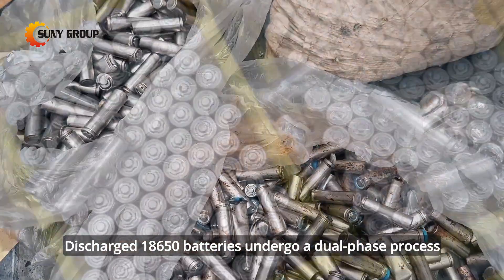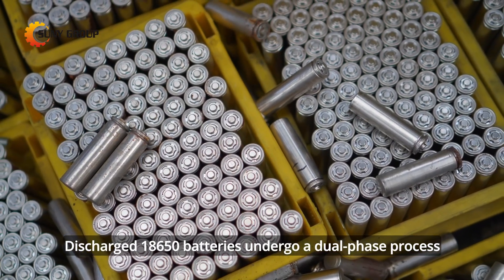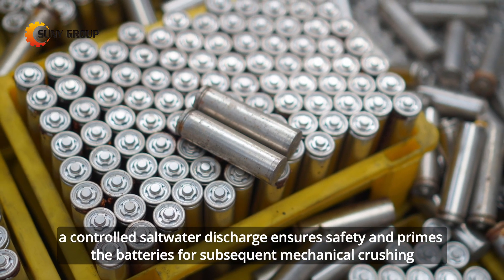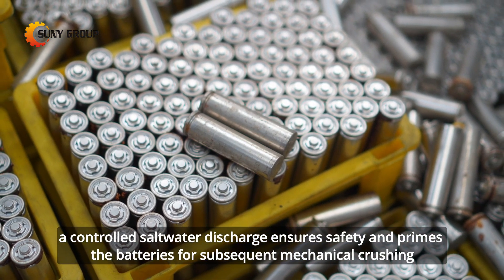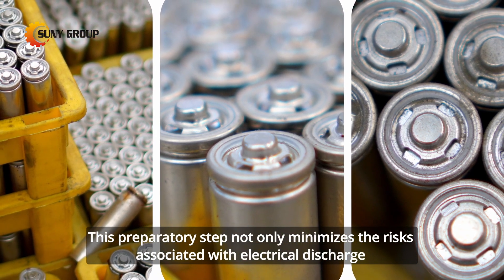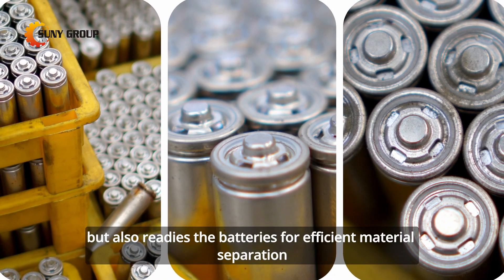Discharged 18,650 batteries undergo a dual-phase process. Initially, a controlled saltwater discharge ensures safety and primes the batteries for subsequent mechanical crushing. This preparatory step not only minimizes the risks associated with electrical discharge but also readies the batteries for efficient material separation.